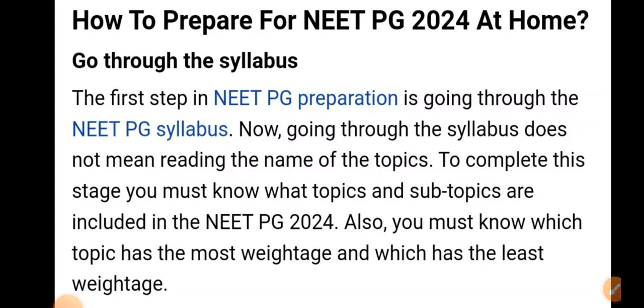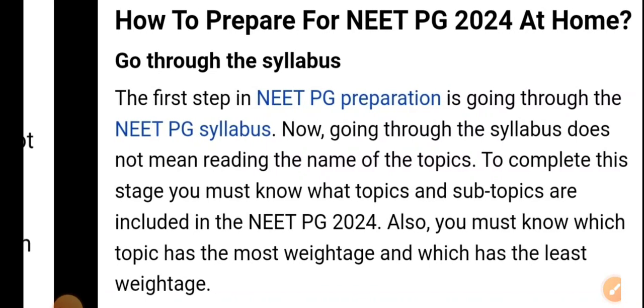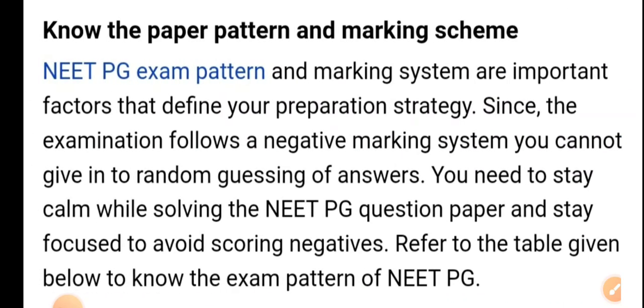The first step in NEAT PG preparation is going through the syllabus. Going through the syllabus does not mean just reading the names of topics. You must know which topics and subtopics are included, which topic has the most weightage and which has the least. Also know the paper pattern and marking scheme — if you don't know what type of paper, what type of MCQs, and which subjects are important, it is very difficult to crack.